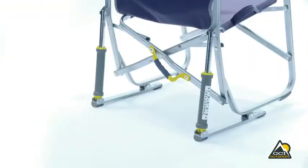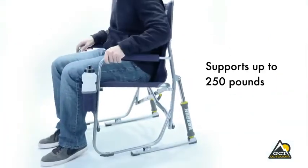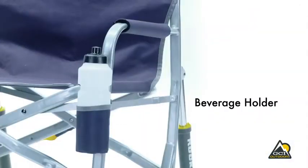The Freestyle Rocker is constructed of sturdy powder-coated steel that supports up to 250 pounds. Other features are padded armrests and a convenient beverage holder.